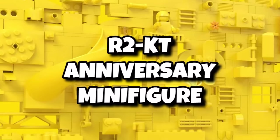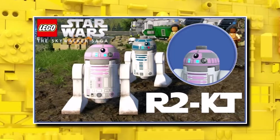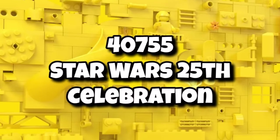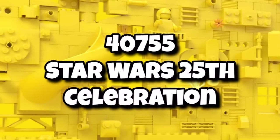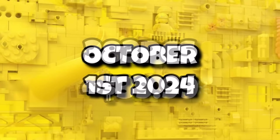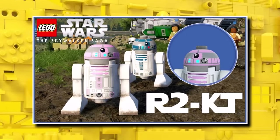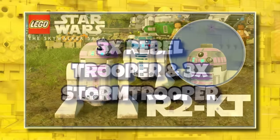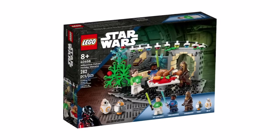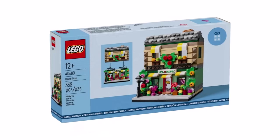We also know some information about the next 25th anniversary minifigure, which is R2-KT — essentially R2-D2 in a pink version as a tribute to someone who had cancer. It will be included in set 75355 — the Star Wars 25th Celebration — containing 383 pieces, coming in at around $40 and launching on October 1st. It's a good way for LEGO to do another version minifigure and also pay tribute to a real-life cause. It will include three rebel troopers and three stormtroopers, so I presume the build will be something random similar to what we saw with the Holiday Diamond last year.